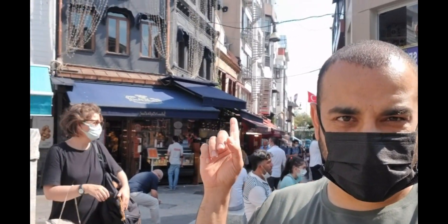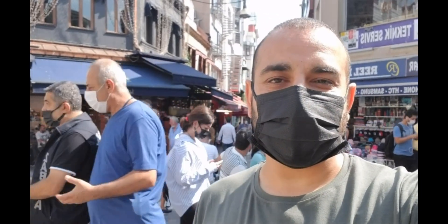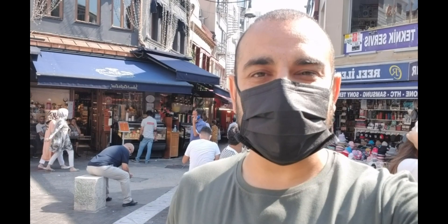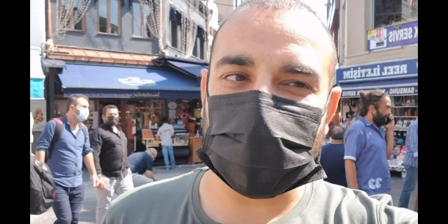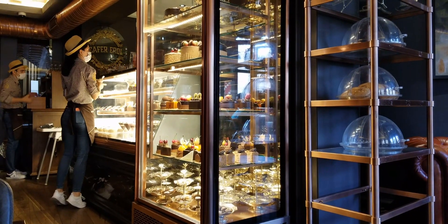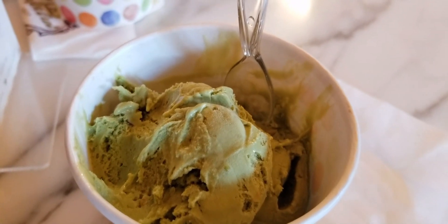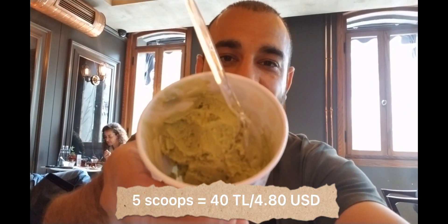I've always wanted to go into this big store here. It's always decorated like Valentine's Day or Christmas or something, so I'm going to go inside and see if I can get some ice cream or some cake. It looks really nice on the outside, so let's go inside and see what it looks like from inside. All right, follow me.